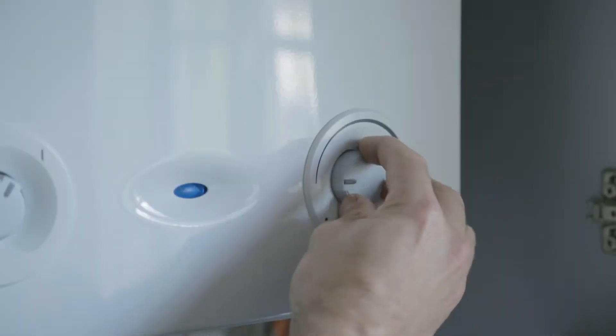A lot of consumers think that by leaving their thermostat on low, they'll be saving money and running their system much more efficiently. Unfortunately, this is quite a myth.